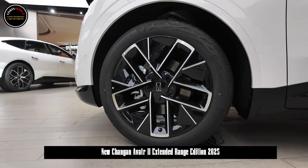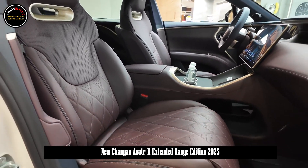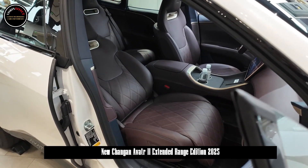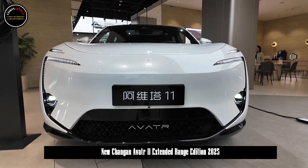In terms of chassis, it adopts a front double wishbone and rear 5-link independent suspension, and is equipped with Huawei's iTrack Dynamic Torque Distribution System, which can realize ultra-fine road condition detection and real-time torque adjustment at 1,000 times per second.